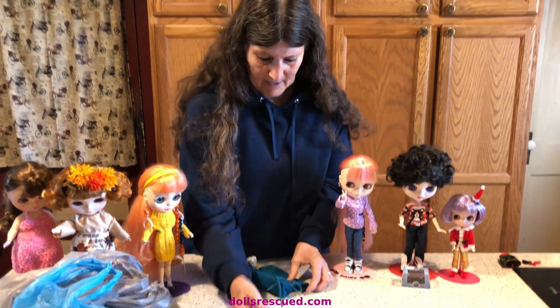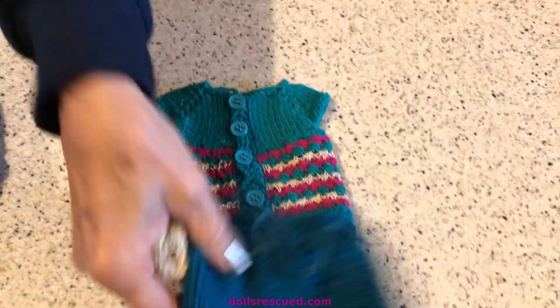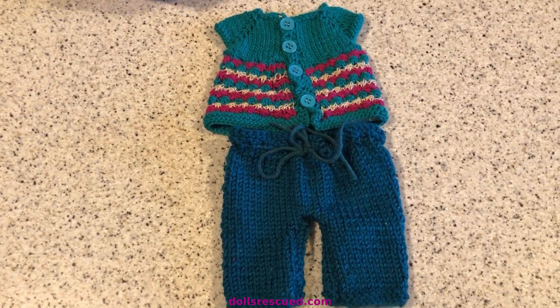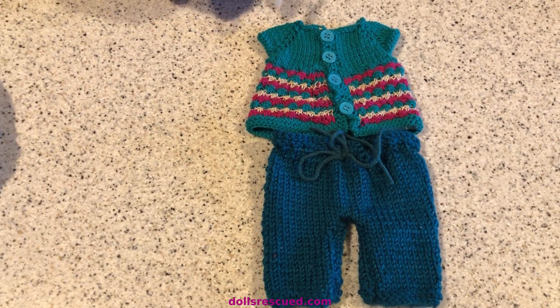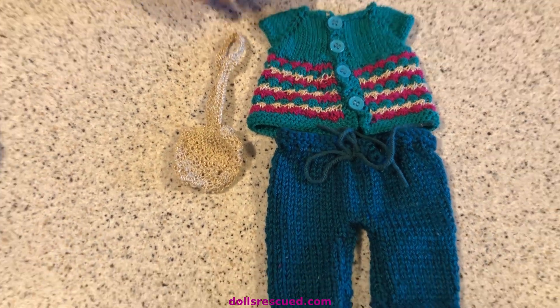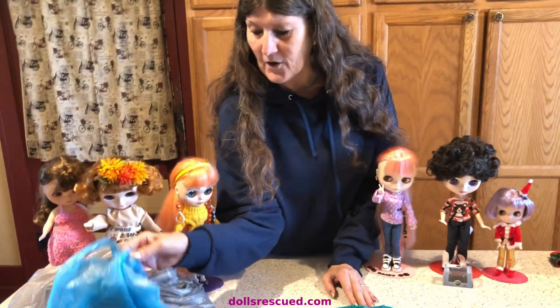She had made all sorts of things for 14-inch dolls, and I thought it was so beautifully made. She was only asking $8 for the set, and I thought that was such a good deal that I bought it for my chubby Blythe. We're going to try it on in a minute.